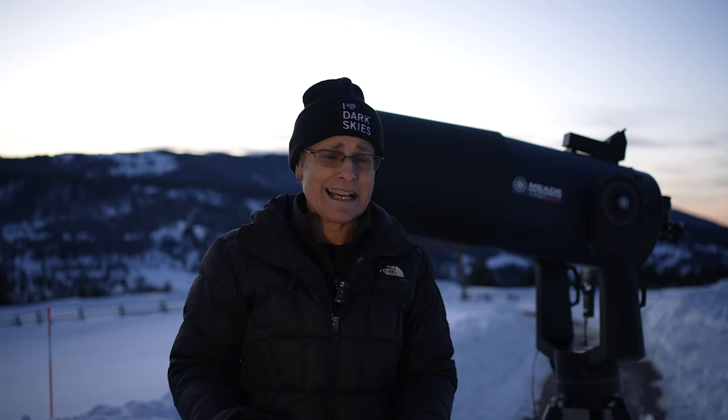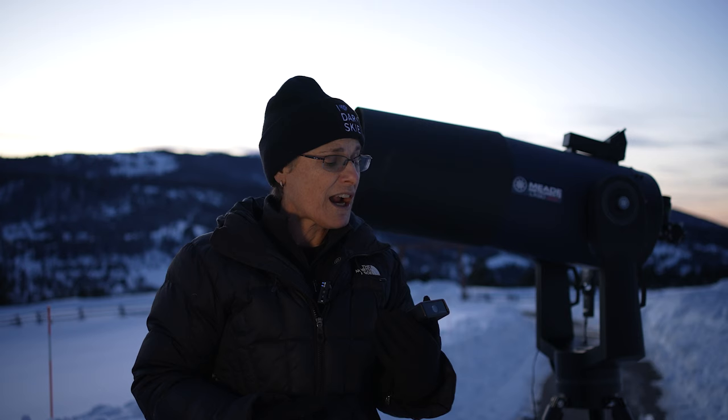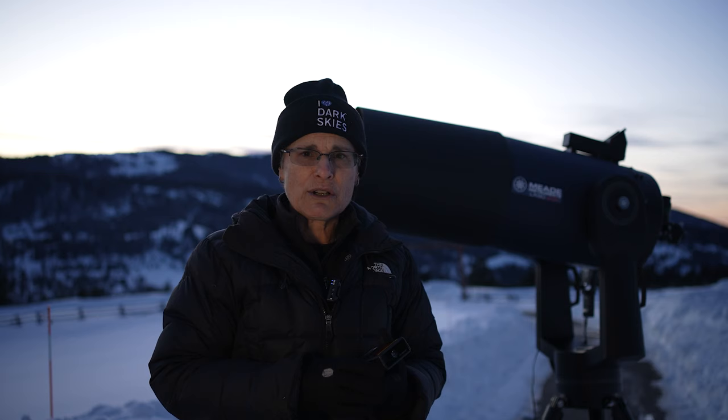I've never seen it. I've tried to see it many times, but tonight there's no moon. It is very clear. I'm out here in Dark Skies, Montana. Zasteria says it's a Bortle 3, but I'm not so sure, so I've got this sky quality meter. The highest number — the higher the number, the better the sky quality — is 22.